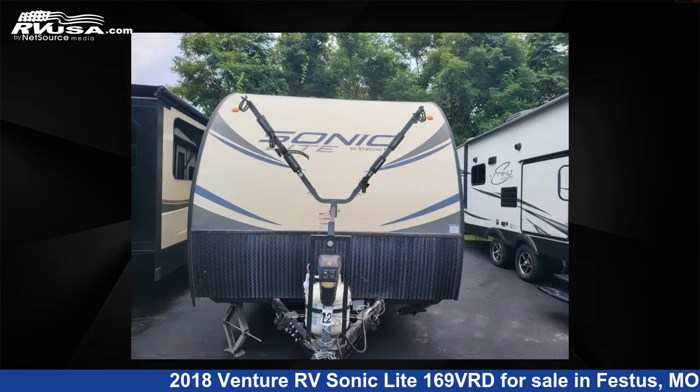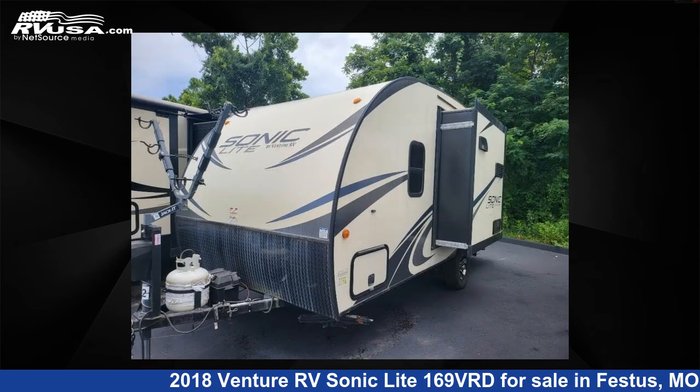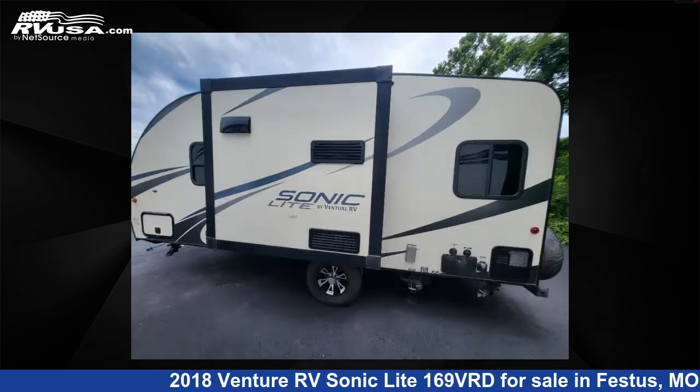This used Venture RV features one slide-out, sleeps three, and 38 gallons fresh water capacity. For more information and pricing on this unit, and to see all units available for sale by Optimum RV, St. Louis, visit RVUSA.com.